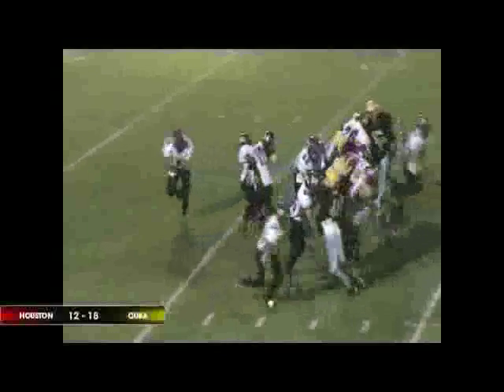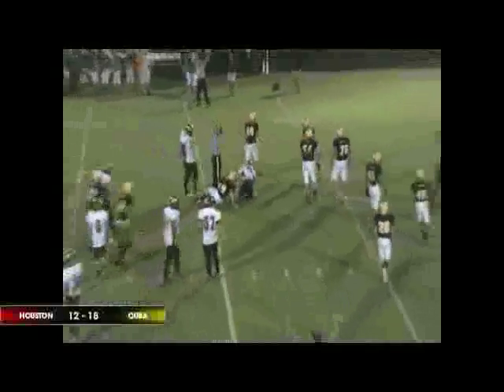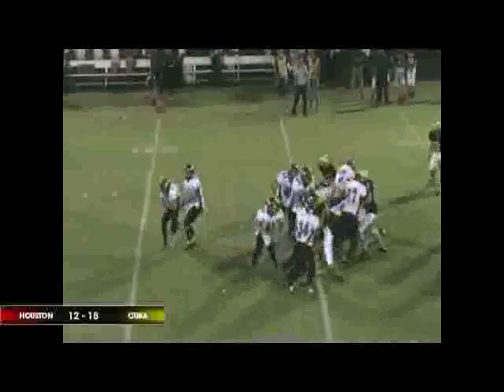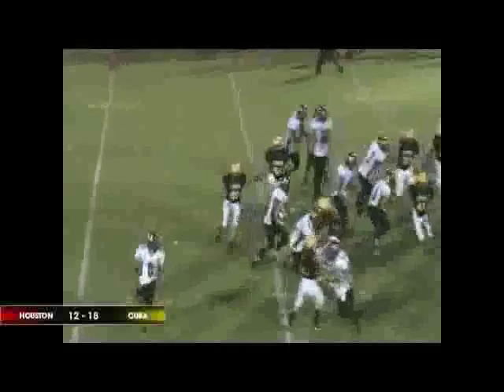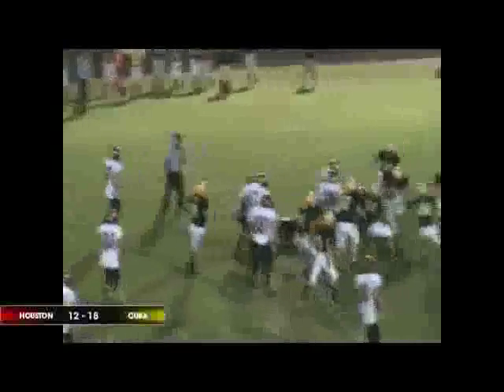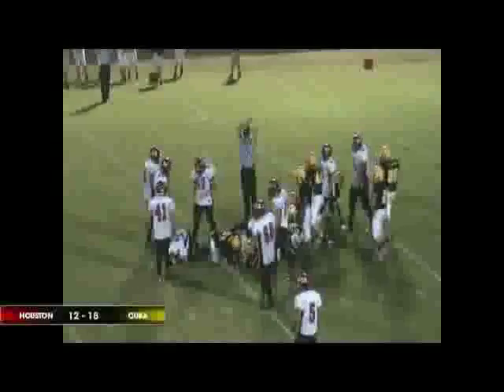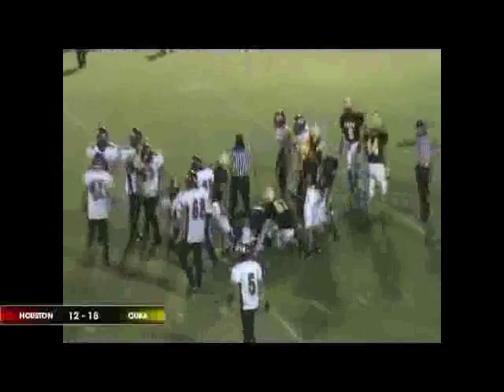Colton under center, he's got Tanner Smith in motion, hands it off to Marklin. He's got a big hole and takes it all the way down to the 43-yard line. Colton in the gun, he's going to keep it, and he's got all the room as he bounces out to the left. He weaves his way through traffic and gets a first down before he's finally stopped down at the 33-yard line.